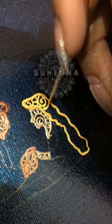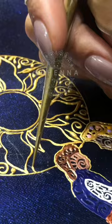Guess which part of this canvas was the hardest for me to do — whatever you guess, I'll bet you're wrong. A little Tangled-inspired henna canvas, a lot of really tiny little details. But out of this whole thing, the Sun — this Sun right here — damn near drove me insane.